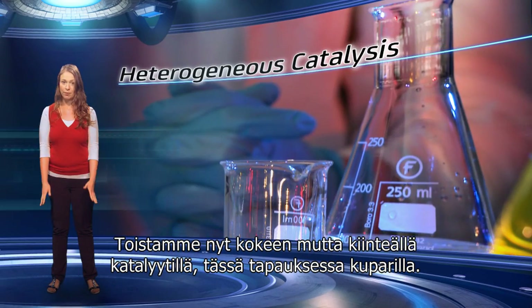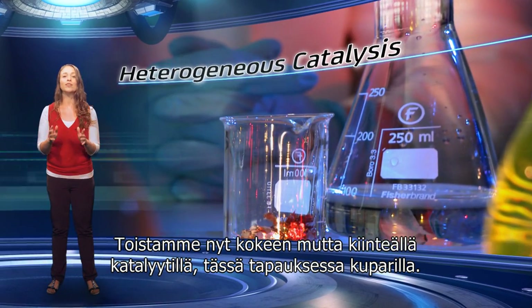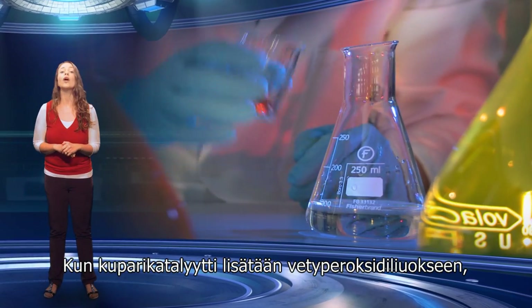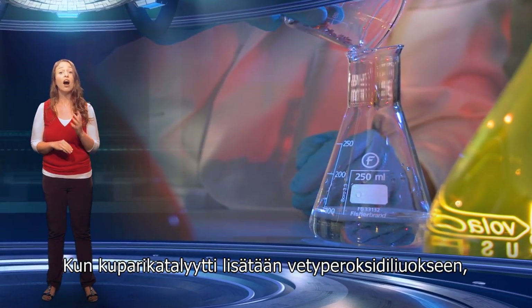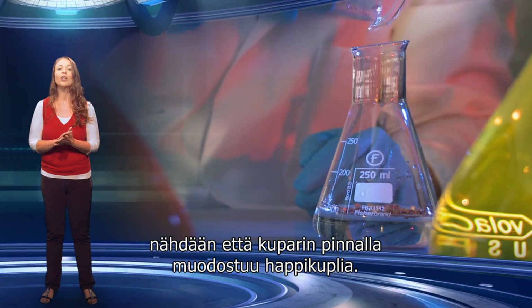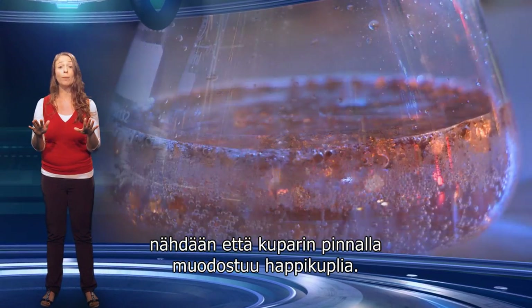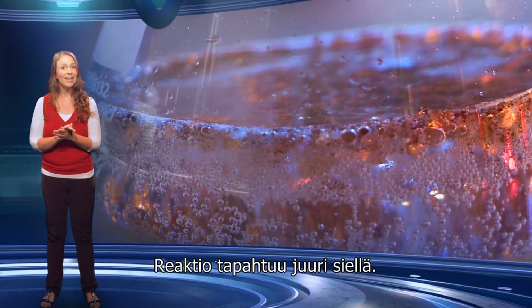We are now going to repeat our experiment, but this time we are using a solid catalyst — in this case, copper. When you add the copper catalyst to the hydrogen peroxide solution, you can see the formation of bubbles of oxygen gas on the surface of the copper. This is where the reaction occurs.